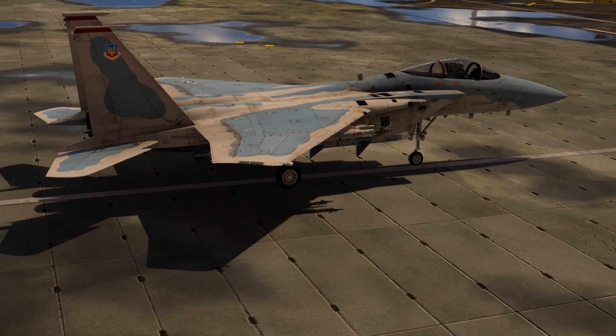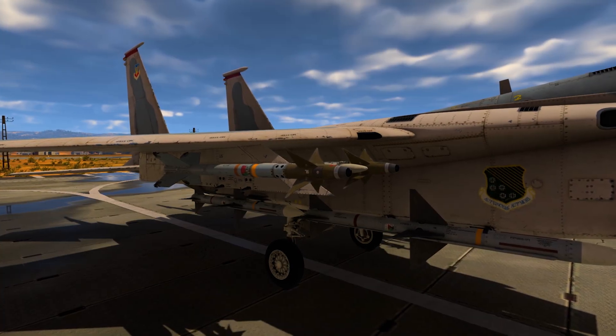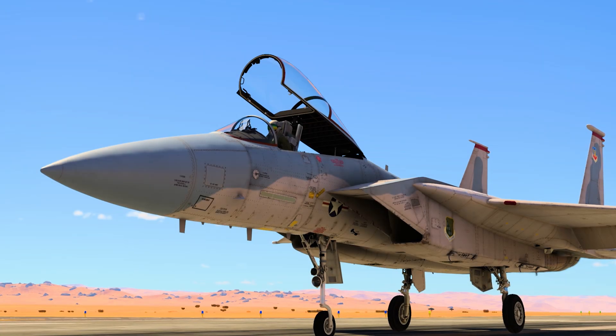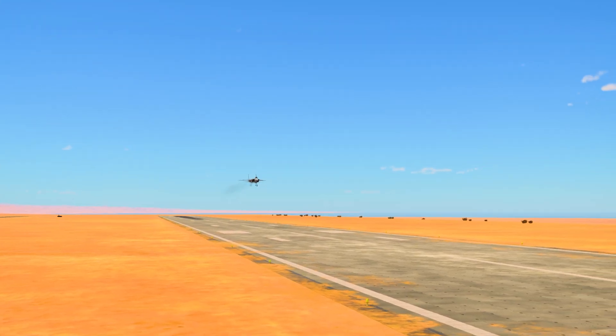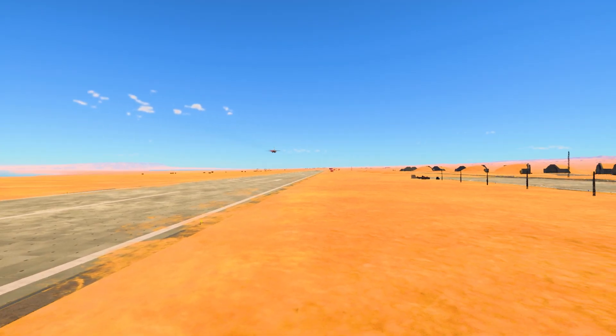Its missile armament is composed of four AIM-7 Sparrow missiles and four AIM-9 Sidewinder missiles, with an additional 15,000 pounds of external ordnance. On July 27th, 1972, the F-15A flew for the first time. All of this sounds amazing, but one question still remains: can this jet live up to its promises?